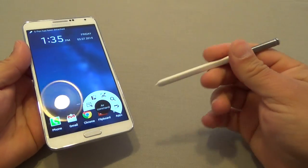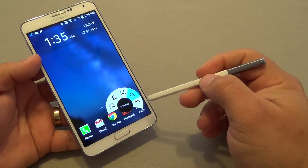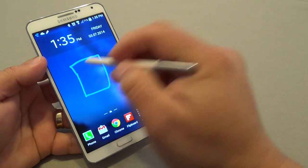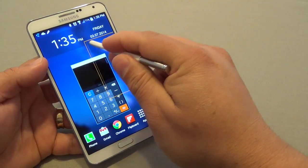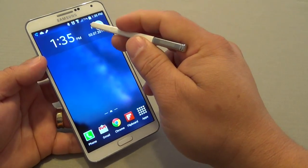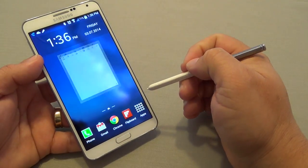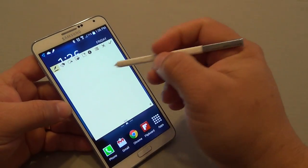One feature that separates this phone from every other phablet is the S Pen. The S Pen feature is just amazing. The Galaxy Note 3 came out with Air Command, which is awesome — you slide it and you can open an app that floats on the screen. You can minimize it, keep doing other things, and open it back up again.